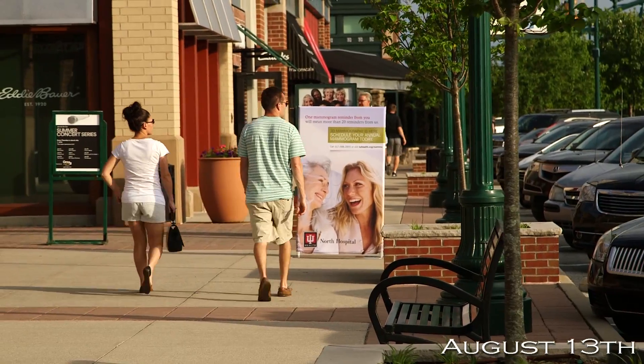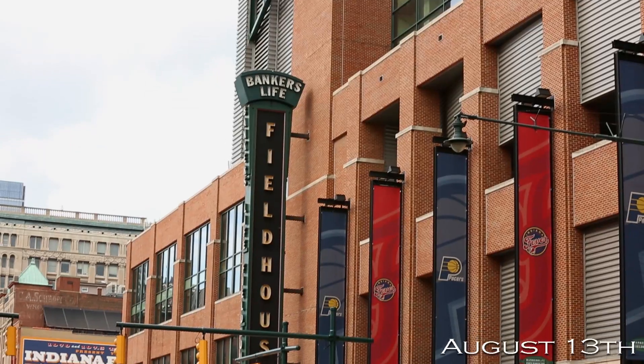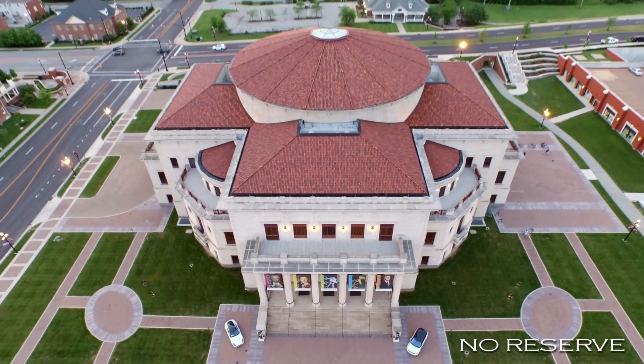Carmel is located just 30 minutes from downtown Indianapolis, home to the Colts, Pacers, and the Indianapolis Indians, with your choice of museums and theaters.